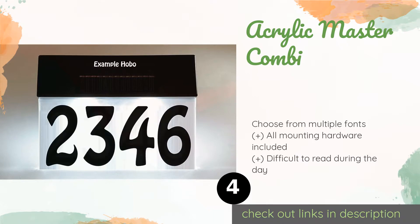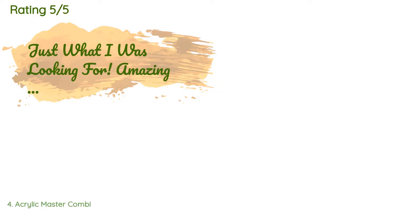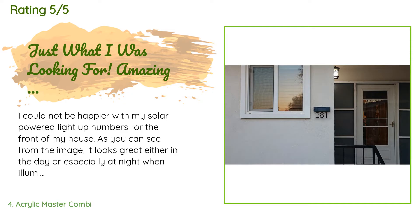Number four is the Acrylic Master Combi. The elegant Acrylic Master Combi will add a touch of class to any residence, with a plastic housing made to resemble frosted glass. Unlike most others which come with stickers, it arrives with your choice of characters already applied by the manufacturer. The price is around $39 — check out the product link in the YouTube description below. This product is rated 4.2 stars from 80 customer reviews.